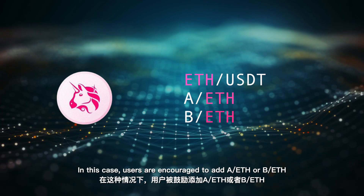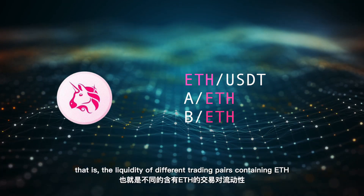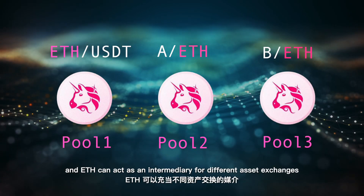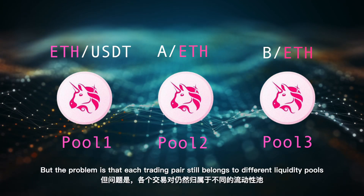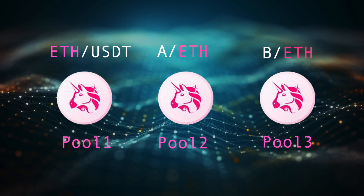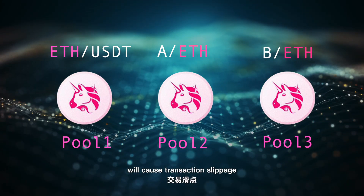In this case, users are encouraged to add liquidity to different trading pairs containing ETH, and ETH can act as an intermediary for different asset exchanges. But the problem is that each trading pair still belongs to different liquidity pools, and insufficient depth of different trading pools will cause transaction slippage.